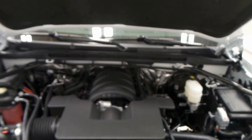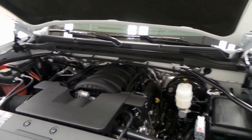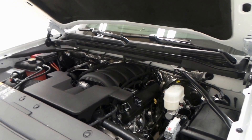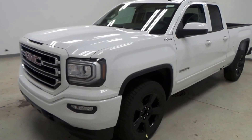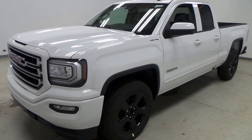Under the hood we have a 5.3-liter Vortec V8, 355 horsepower, as well as active fuel management. Let me tell you, these things really haul — they're good haulers. All right, so there you go: 2016 GMC Sierra Elevation.